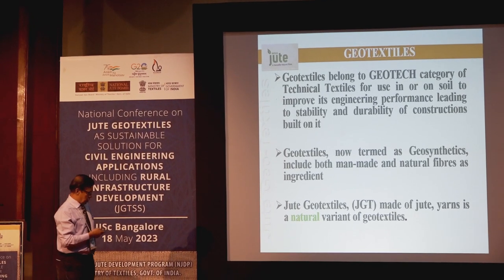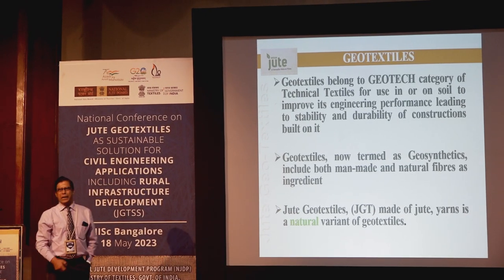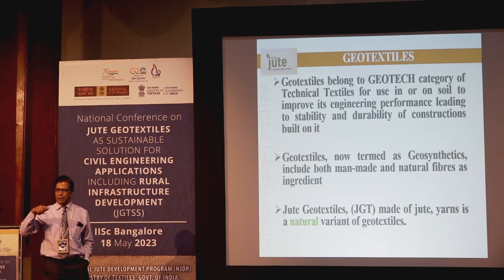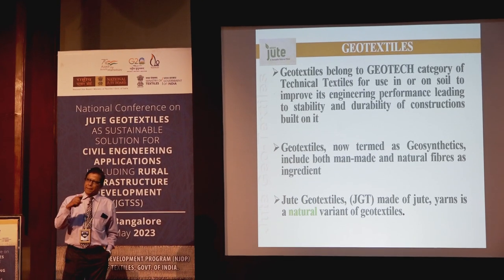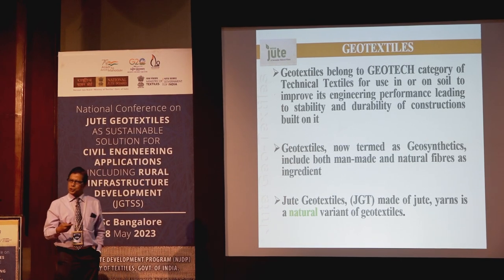Jute geotextile made of jute yarn is a natural variant of geosynthetics. In the international parlance, geosynthetics encompass both manmade and natural geotextile like jute and coir.